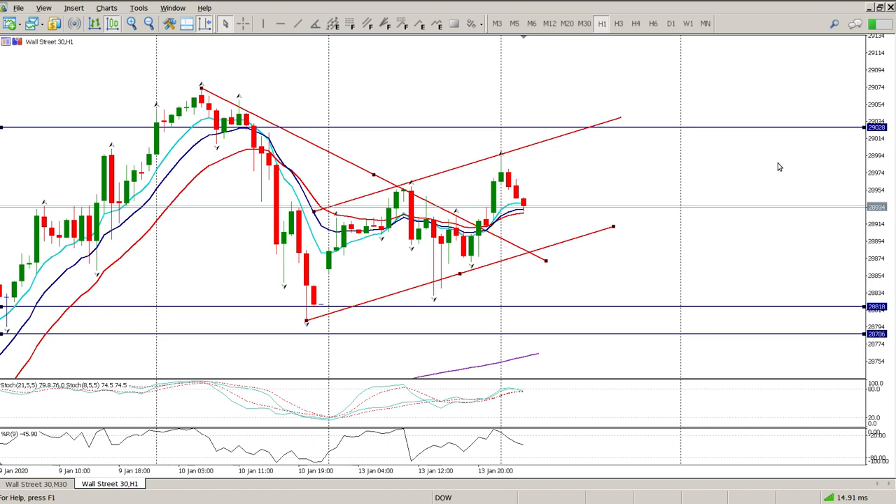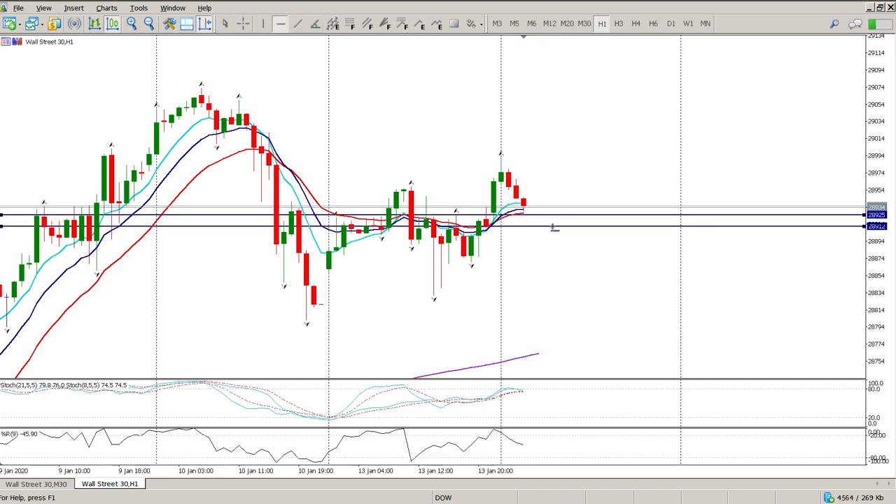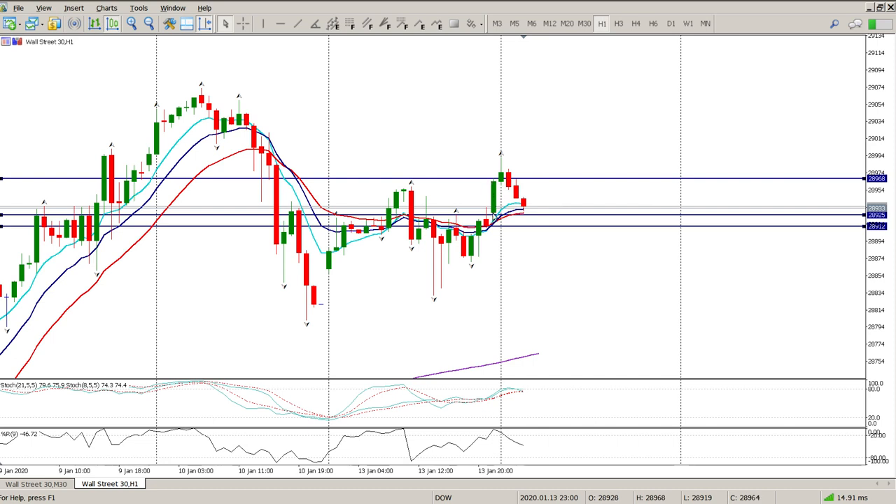The trend is up. Getting rid of the noise — we've got that level and also a gap, so two gaps to the downside at the moment. Oscillators aren't giving us much right now; we do have a bit of a crossover indicating we should be looking for a level to take profit. The key thing is we have broken above yesterday's high.